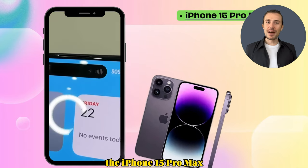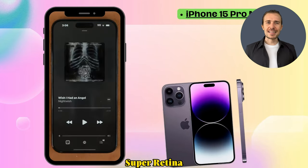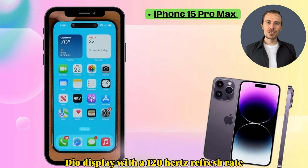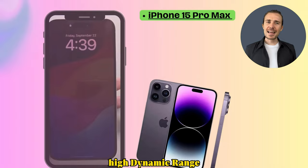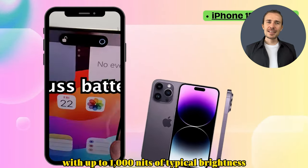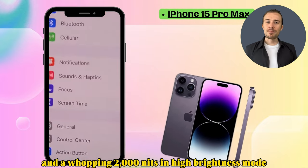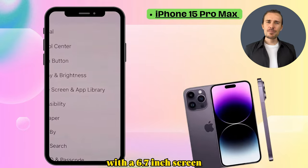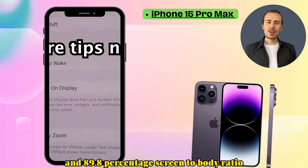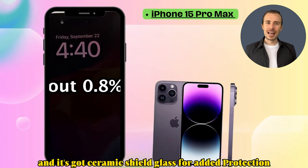The iPhone 15 Pro Max boasts a low-temperature polycrystalline oxide Super Retina XDR OLED display with a 120Hz refresh rate, HDR10, and Dolby Vision support. It's super bright with up to 1,000 nits of typical brightness and a whopping 2,000 nits in high brightness mode. With a 6.7-inch screen and 89.8% screen-to-body ratio, you get an immersive visual experience, and it's got Ceramic Shield glass for added protection.